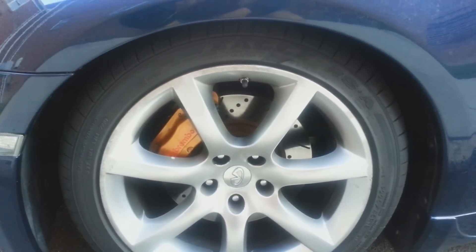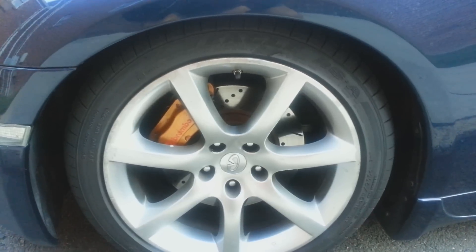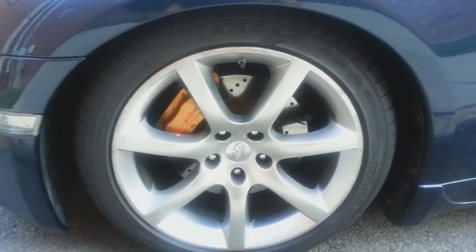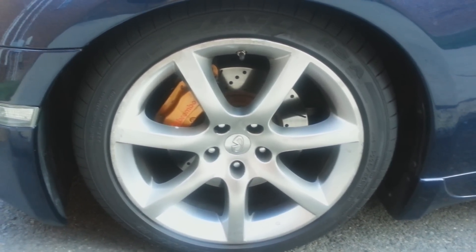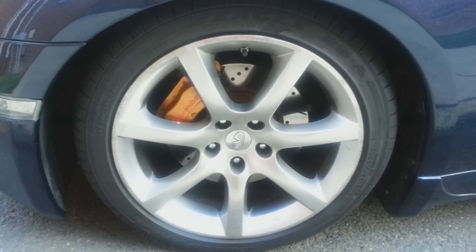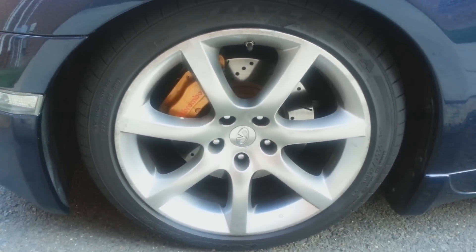I'll start off with the Brembo brakes that come with the sport package on the 03 and 04 G35s. People have said they're supposed to wear brakes faster — I haven't noticed that at all. I can't fully account for it because I've changed my rotors, but I use regular ceramic pads and they don't wear any faster. They still have a lot of padding left and I don't think I need to change them for a while.